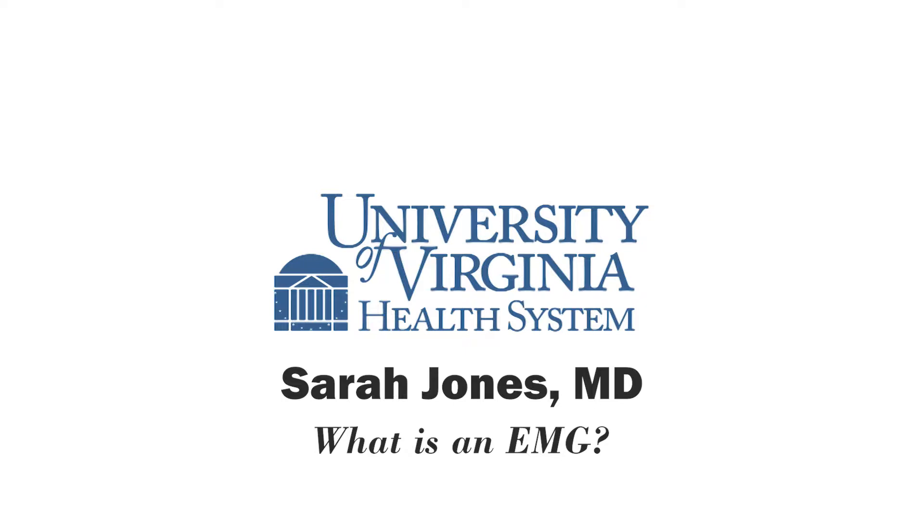What is an EMG? An EMG is a test called electromyography, which can be primarily used to help evaluate the health of the nerves and muscles. It's also used to ascertain nerve dysfunction or muscle dysfunction, and also disorders of communication between the nerves and muscles.